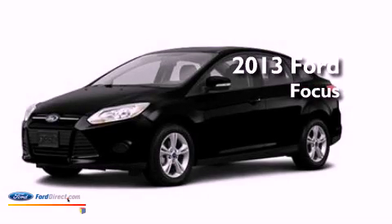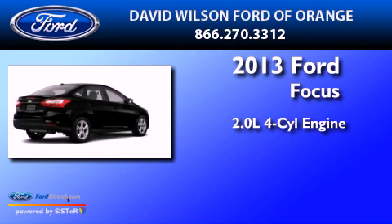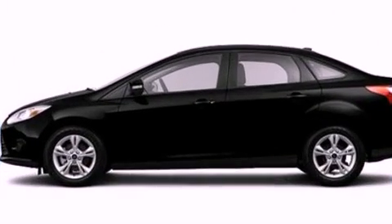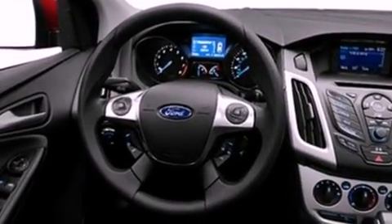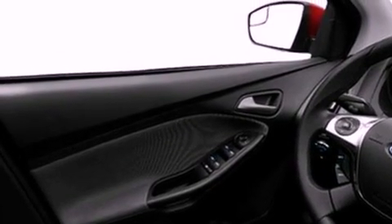This is a brand new 2013 Ford Focus. It features a 2.0-liter four-cylinder engine and an automatic transmission. Its top features include a multi-link rear suspension, a speed-sensitive volume control system, aluminum wheels, and traction control and stability control systems.